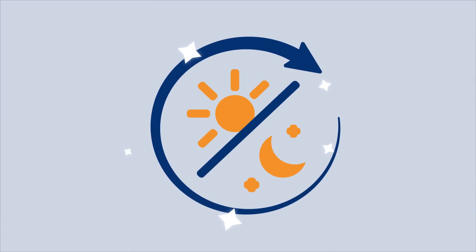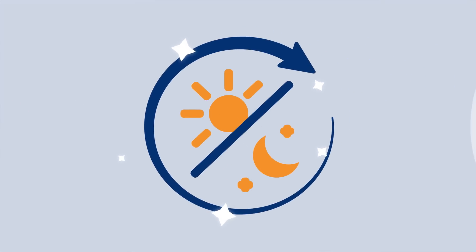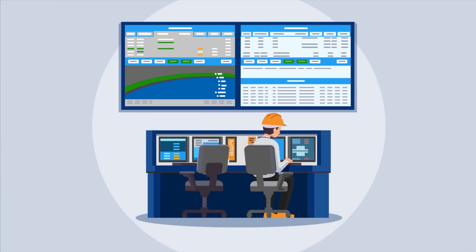With an acoustic cleaning system, you have 24/7 operability to maintain cleanliness. Our remote monitoring option minimizes the need to visit the equipment at the site and helps detect maintenance needs.